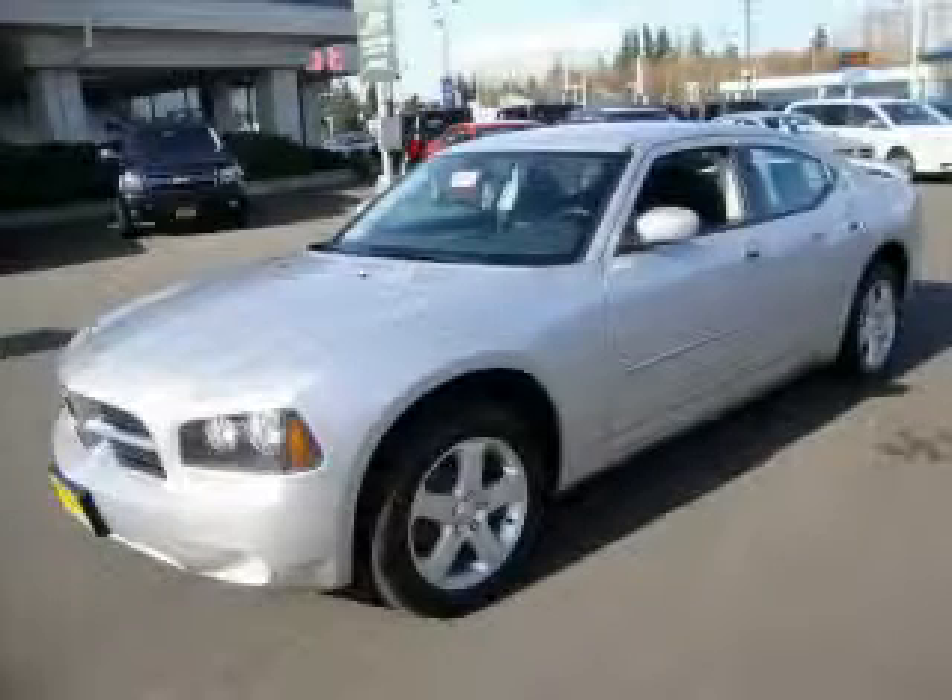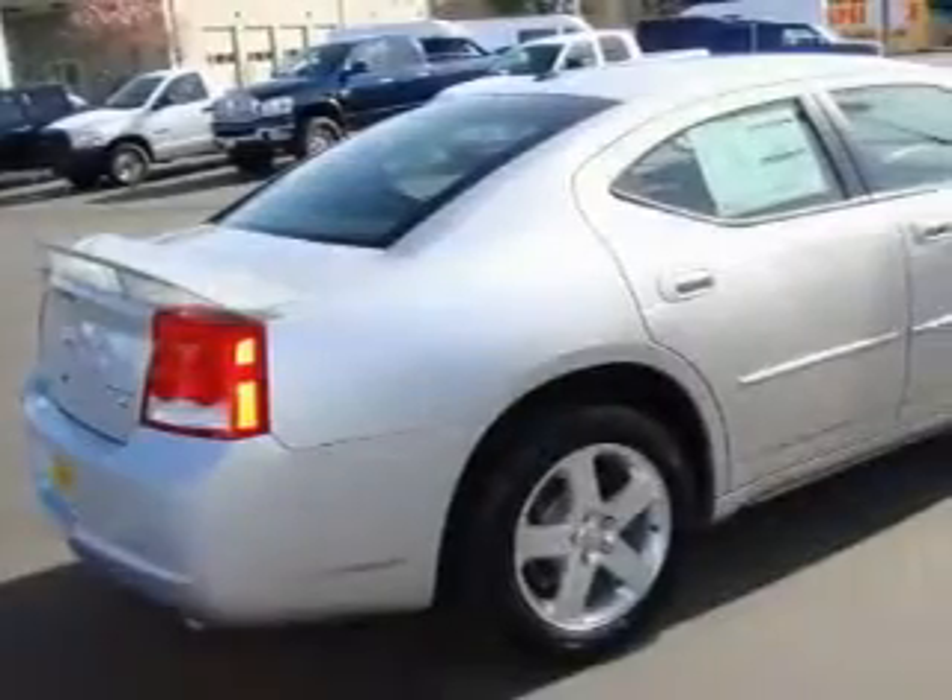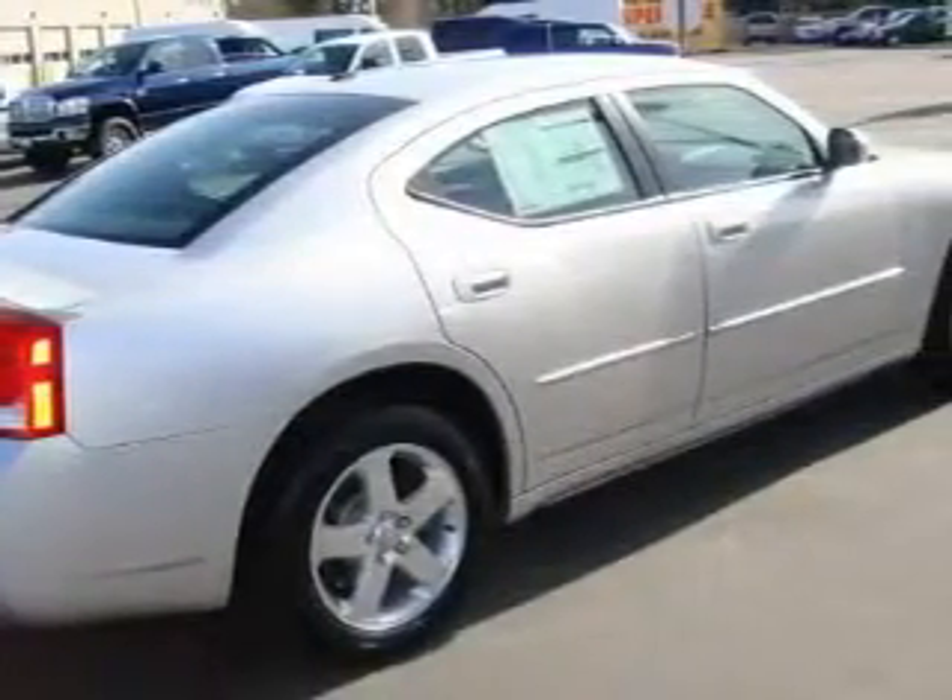This is a brand new 2010 Dodge Charger. It has a 3.5-liter six-cylinder engine, an automatic transmission, and four-wheel drive.